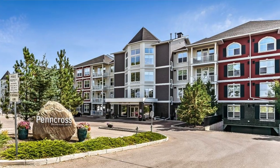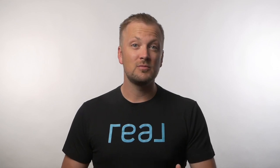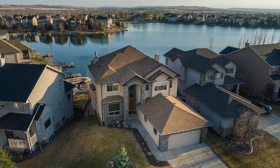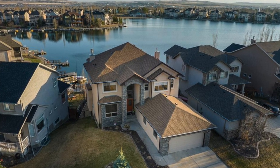For condos in Okotoks you're looking at somewhere between $150,000 to $350,000. Townhomes range from the low $200,000s up to about the mid $500,000s. Semi-detached homes or duplexes will be anywhere from the low $400,000s up to around $700,000. For detached homes, which account for about 70% of the market here, you'll be anywhere from around $400,000 all the way up to about $1.5 million.